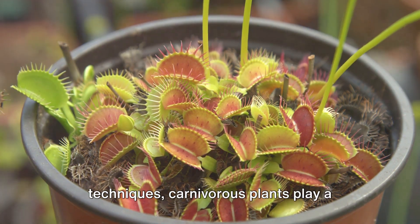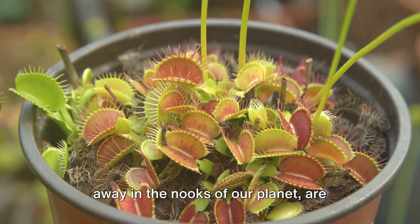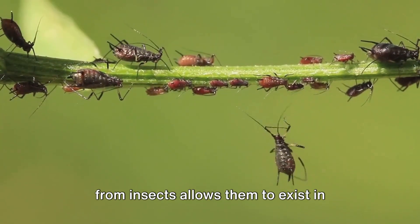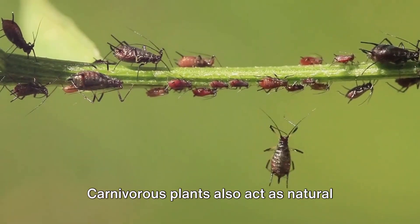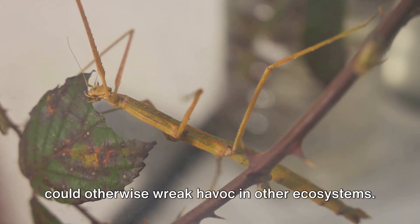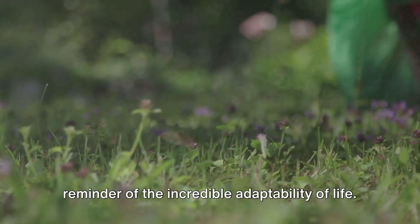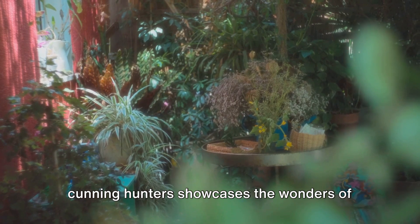Beyond their fascinating hunting techniques, carnivorous plants play a significant role in our ecosystems. These intriguing green hunters, tucked away in the nooks of our planet, are essential for preserving biodiversity. They thrive in nutrient-poor soils, often in wetlands, where other plants struggle to survive. Their unique ability to extract nutrients from insects allows them to exist in balance with their surroundings, creating a niche that few others can occupy. Carnivorous plants also act as natural pest controllers — by trapping and digesting insects, they help control populations of pests that could otherwise wreak havoc in other ecosystems. Their presence aids in maintaining a healthy balance between different species, contributing to the overall health of the environment. Moreover, these plants serve as a reminder of the incredible adaptability of life, showcasing the wonders of nature's survival strategies.